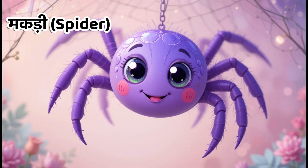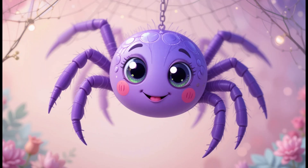Kids, this is spider. In Hindi, we call it Magdi. Spiders make webs to catch their food.